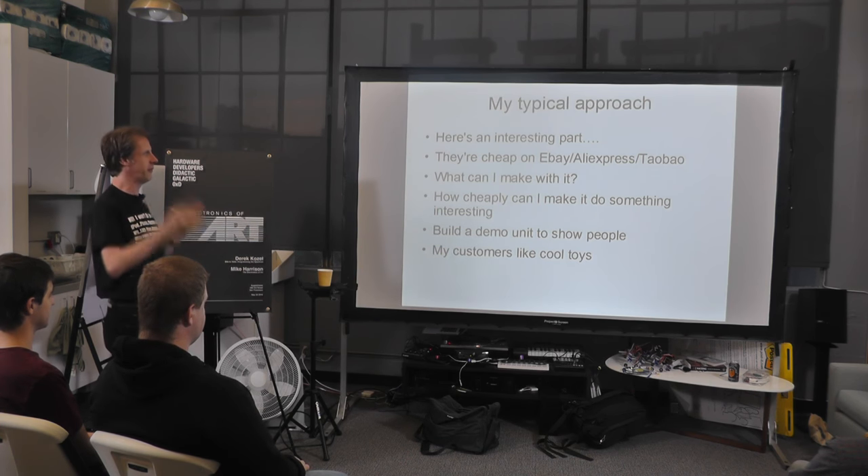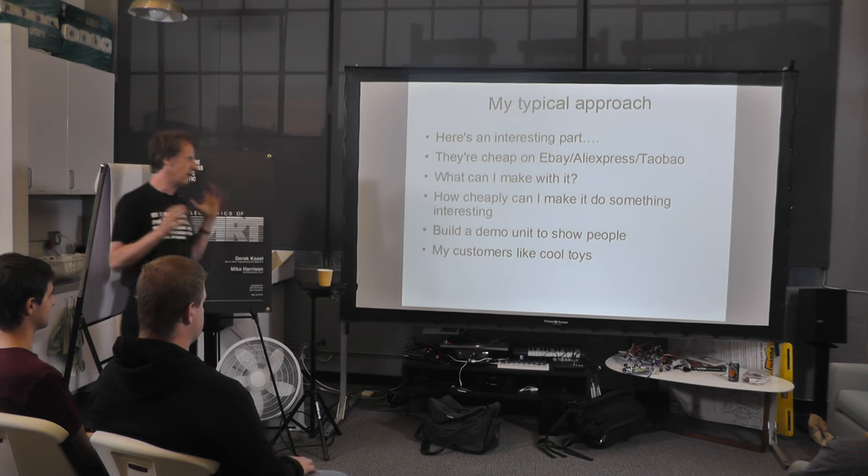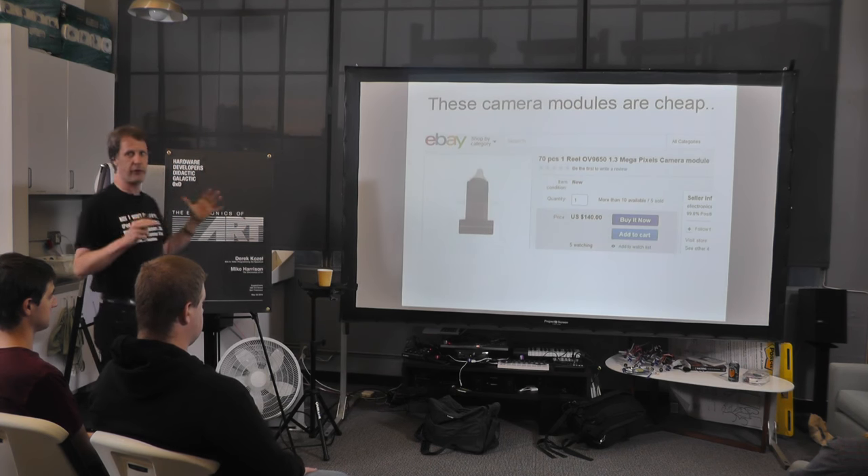Quite often I'll build some sort of demonstration unit — I'll find an interesting display, make up a little demo unit, show it to some of my customers, and it'll spark an idea. They'll get their creativity going, maybe pitch it to a client. They like toys — who doesn't? When you're not necessarily solving specific problems you've got a fairly free canvas, and there's a lot of scope for integrating those toys and turning them into a business.